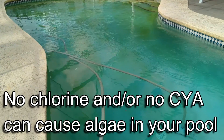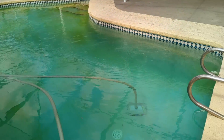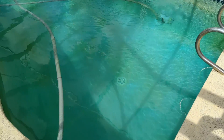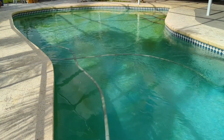So remember, green water is not the only sign of an algae bloom. Many times it's going to manifest itself along the walls and the floor just like that. So if your pool starts to have green walls like this, even though your water is still clear, you might be getting an algae bloom. Thanks for watching, and we'll talk to you soon.